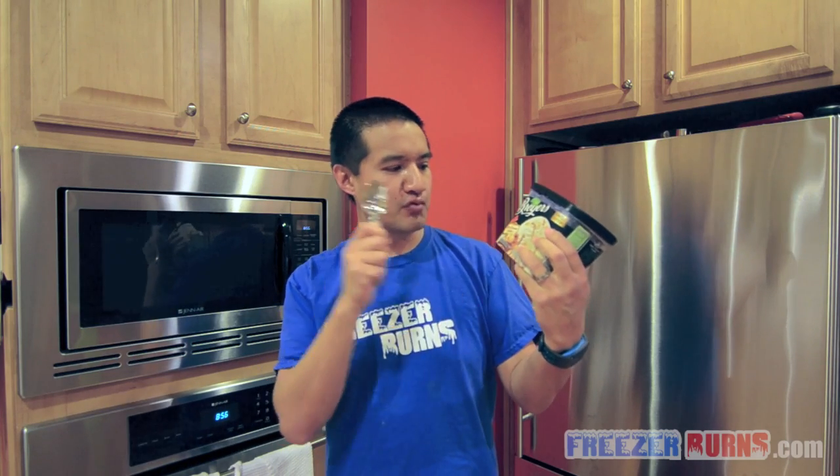Hey guys, Greg the Frozen Food Master here with a quick review of this. Breyers Apple Cinnamon Crumble Limited Edition. This is not ice cream guys, this is frozen dairy dessert. Brand new from Breyers. Holiday flavor.